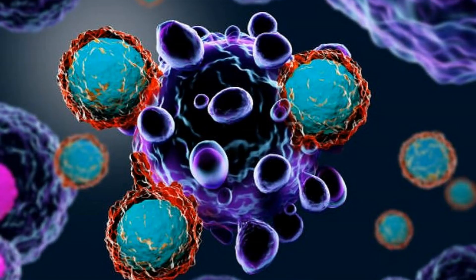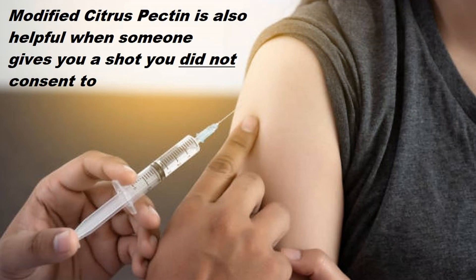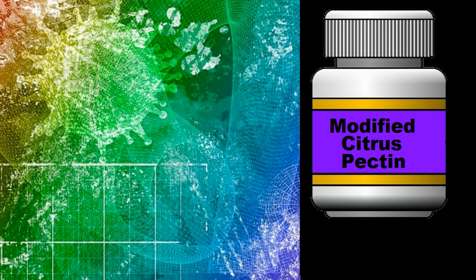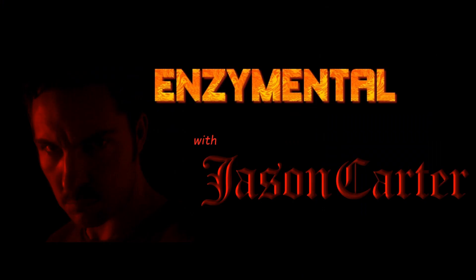Strengthening and maintaining your immune system should be a daily activity for all of us. When you maintain the immune system consistently, that's when compounds like modified citrus pectin tend to show their greatest benefit. And while modified citrus pectin is fairly expensive, it's far, far cheaper than a visit to the hospital. Thanks for watching — I'm Jason Carter and I'll see you next time on Enzyme Mental. Stay healthy.